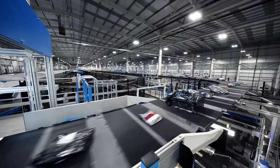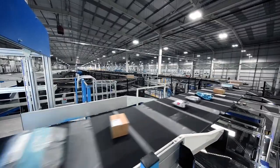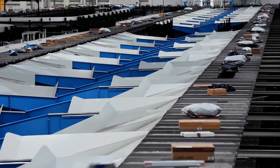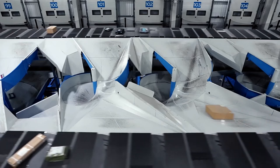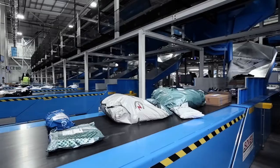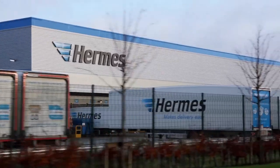Since implementing the Boomer system here in Warrington, we have seen a 20% improvement in productivity, a 30% increase in outbound trailer fill, and a massive reduction in our number of manual handling accidents. Overall staff engagement is far higher.